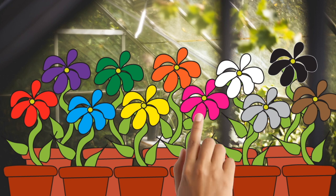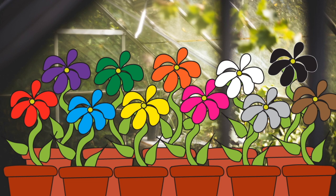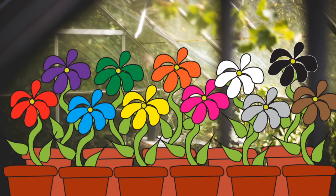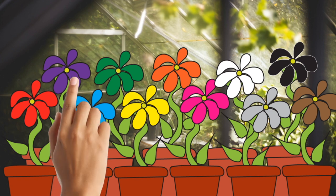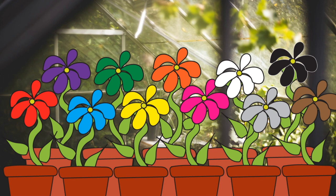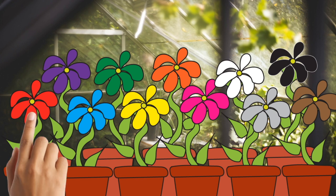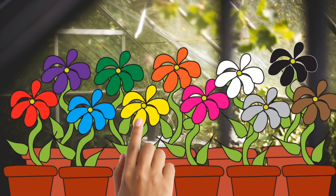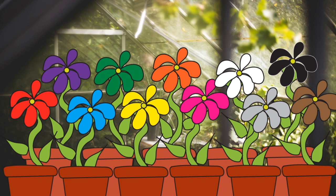Pink. Let's find a white flower. White. Let's find a purple flower. Purple. Let's find a red flower. Red. Let's find a yellow flower. Yellow. Let's find a brown flower. Brown.